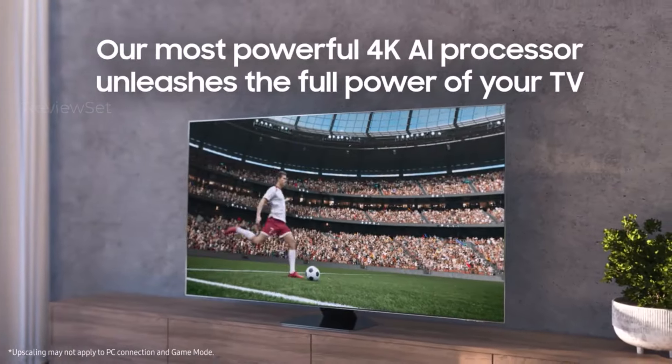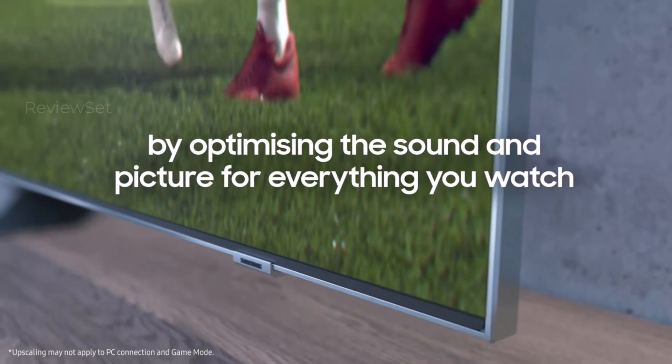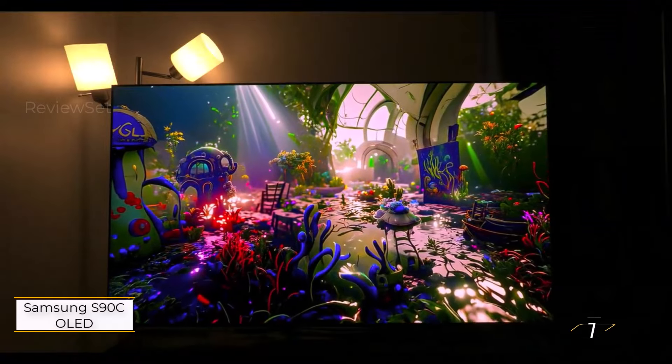Hit the subscribe button, give a thumbs up or down, and comment about which one is best for you. Okay, let's get started. Number one: Samsung S90C OLED.